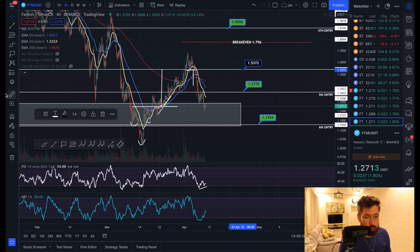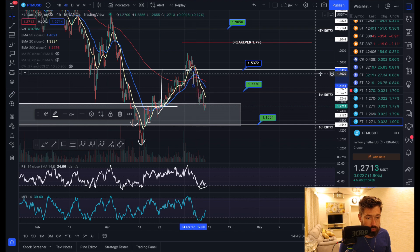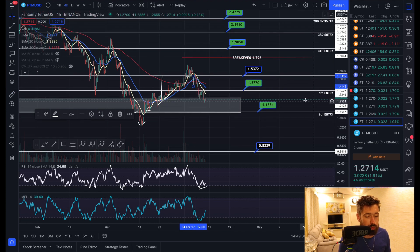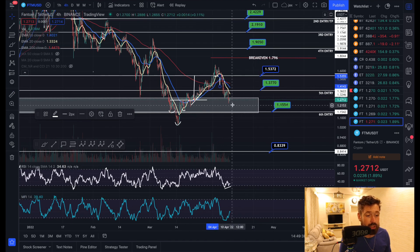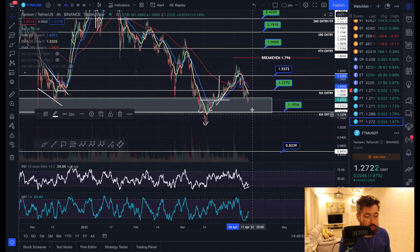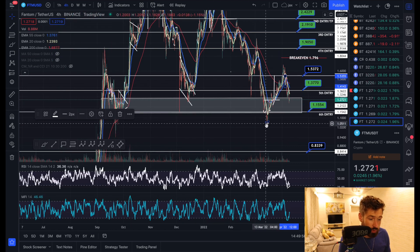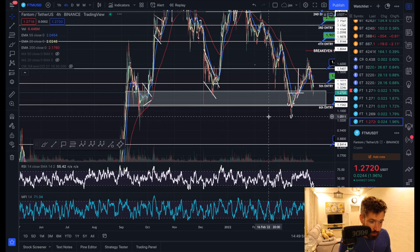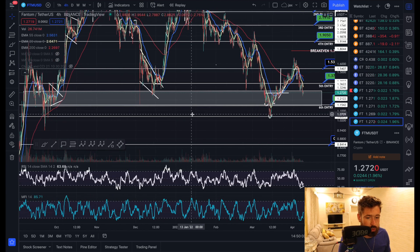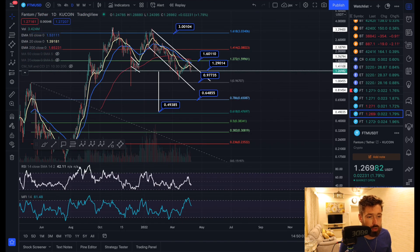For Fantom, we created a double top and broke down — so that was a nice short trade opportunity of about 8%. Watch this support zone between $1.29 and $1.15. We could definitely see a bounce from that level, but if that support is lost, we have swing lows coming in at about $1.05, which I think would be your next level of support if $1.15 is lost.